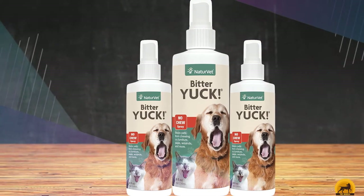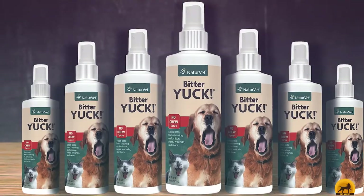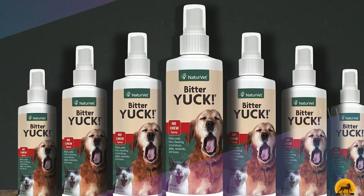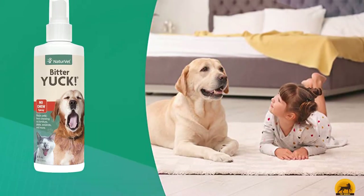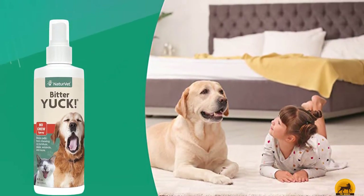This spray can be used both indoors and outdoors. You can also use it topically, so it's safe to put on hot spots, sores, and wounds to discourage chewing and licking. If the spray accidentally gets into your mouth, you'll immediately experience an extremely unpleasant bitter taste. However, for some odd reason, some dogs may not mind how this spray tastes and can actually end up liking it. So for most dogs, it's extremely effective.